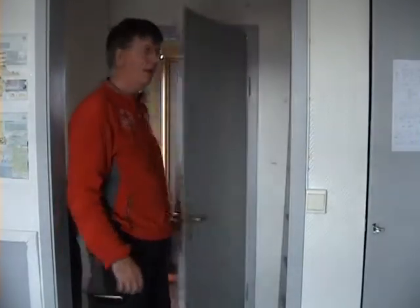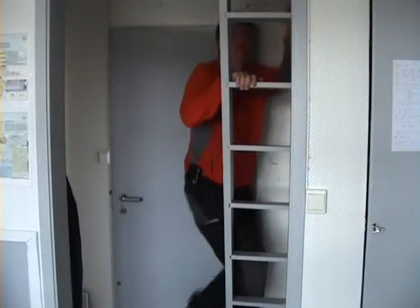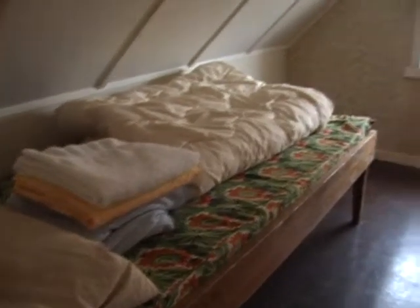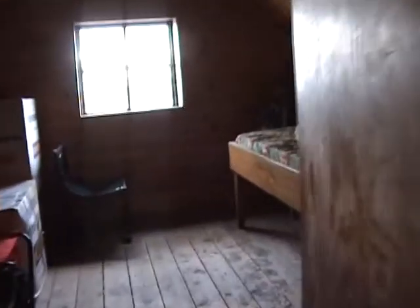Here from the kitchen you can see the stairs. You can climb up to the attic where there are two sleeping rooms and a little bit of storage. This is the storage part with all the boxes. And this is the sleeping room, all ready for the next people. And another small sleeping room with one extra bed.